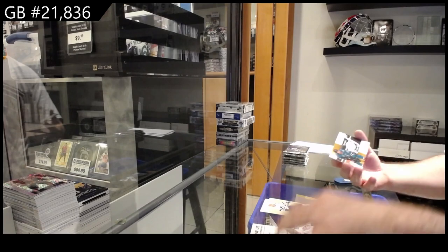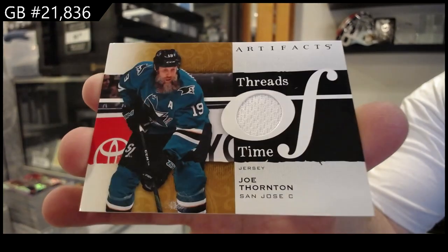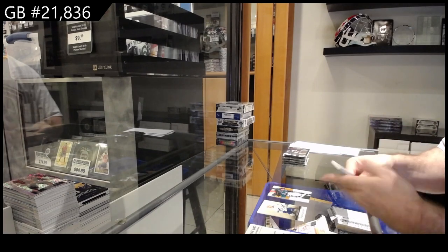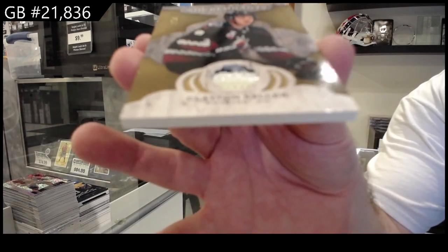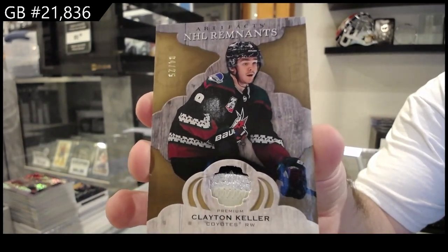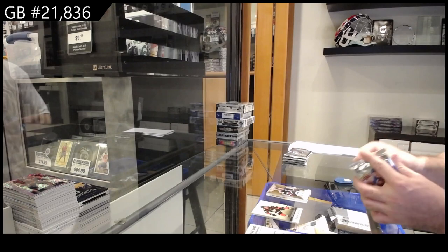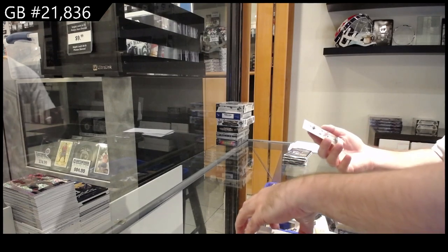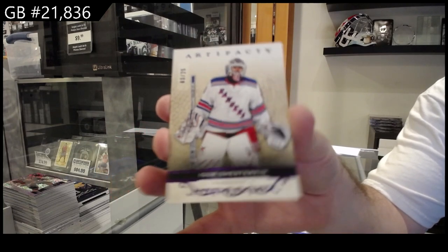We've got a Threads of Time for San Jose - Joe Thornton. We've got number to 25, patch for the Coyotes - Clayton Keller. We've got number to 25 for the Rangers - Shasterkin. Igor Shasterkin.